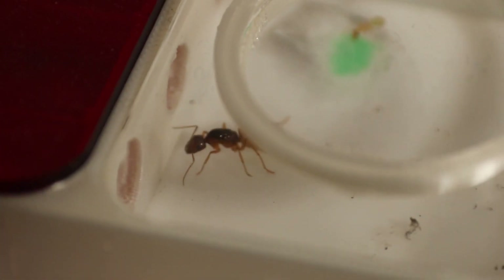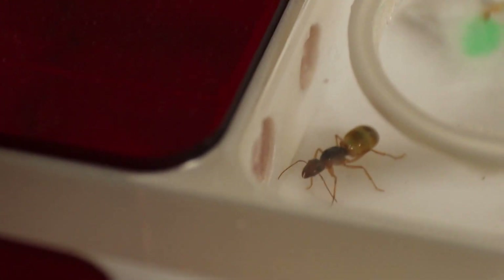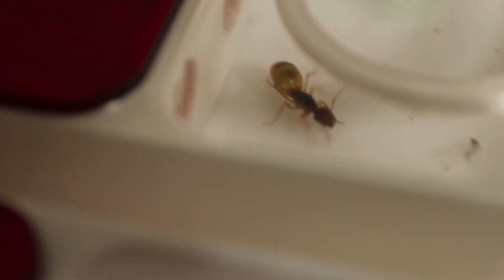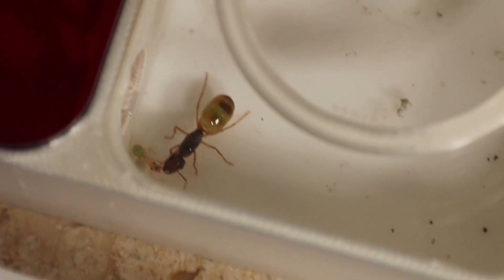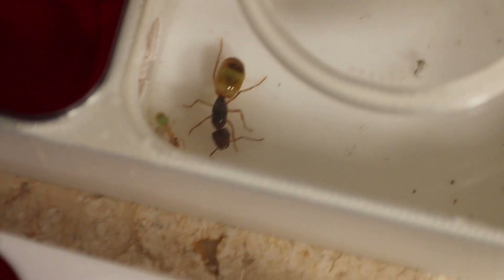She was quite content out in the outworld, so I decided to put her back inside the nest by pushing her with a brush — a bit like the Camponotus Lydna Harlequin in the last video.